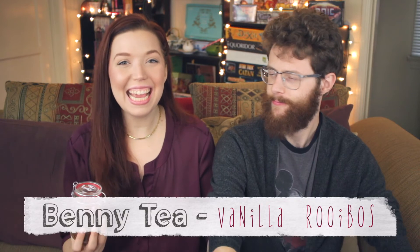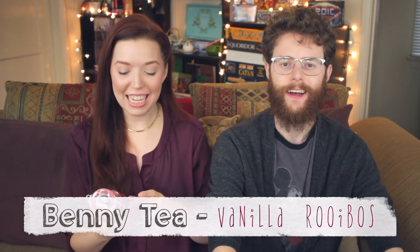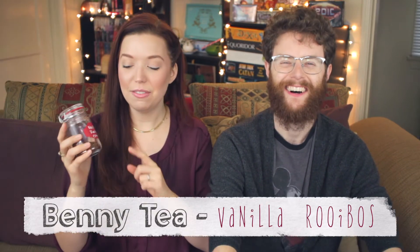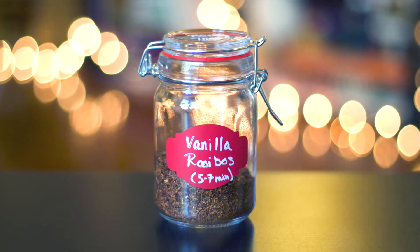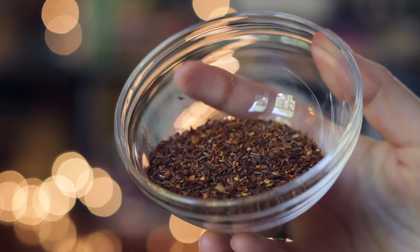Let's start out with Benny Tea. We love Benny Tea. This is vanilla rooibos from Jacob's sister Katie. So this is a classic red bush tea, but this one is a vanilla rooibos, which I've never tried before.